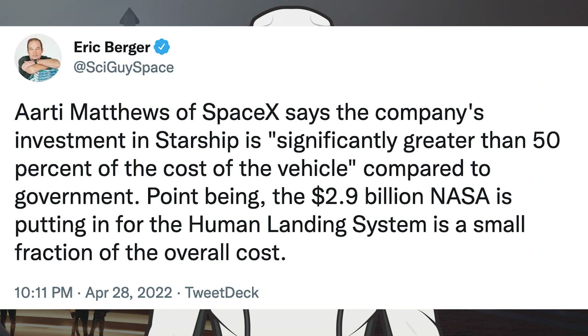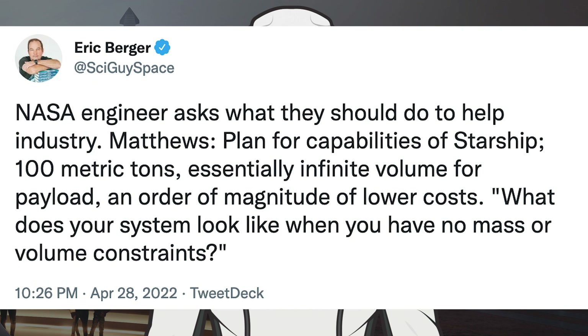Eric Berger posted interesting tweets from someone at SpaceX regarding Starship. RT Matthews of SpaceX says the company's investment in Starship is significantly greater than 50% of the cost of the vehicle compared to government — the point being that the $2.9 billion NASA is putting in for the human landing system is a small fraction of the overall cost. A NASA engineer asked what they should do to help industry, and Matthews highlighted Starship's planned capabilities: 100 metric tons of payload, essentially infinite volume, and an order of magnitude lower costs. He asked: what does your system look like when you have no mass or volume constraints?